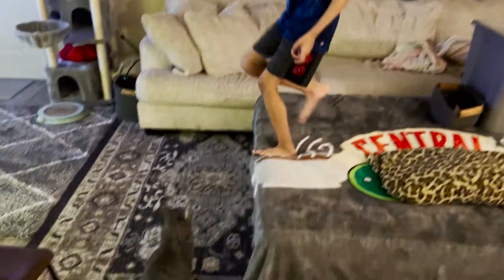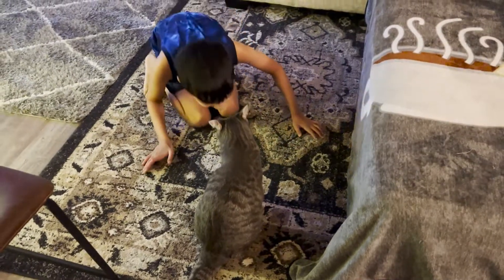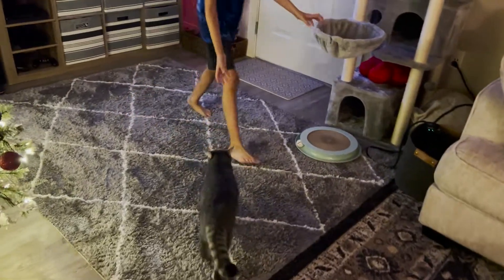Alright, we're back in the place now. Look, Lucky — he's happy to see us. That's what he likes to do. He likes to bite my leg.